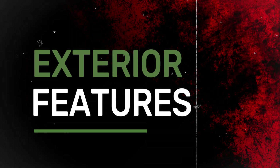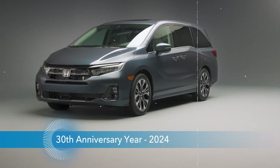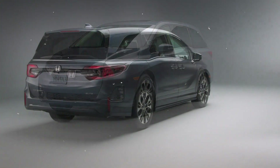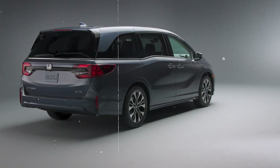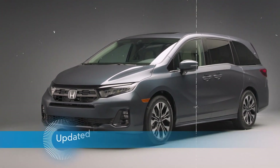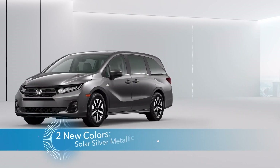The 2025 Honda Odyssey boasts a refined and sleek exterior, designed with both style and practicality in mind. Its bold front grille and sculpted hood give it a confident presence, while the sharp LED headlights and daytime running lights enhance visibility and add a modern touch. The Odyssey's aerodynamic shape improves fuel efficiency and reduces wind noise, making for a quieter ride.